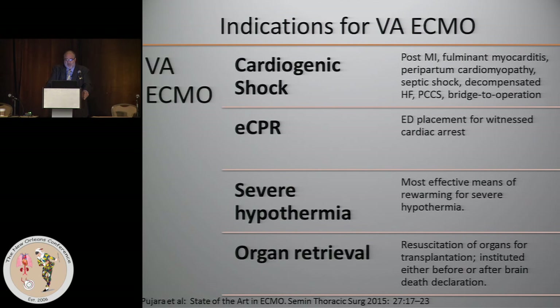An important one that has achieved increasing recognition in recent years, with many case reports, is the bridge-to-operation concept. If you have a patient who's got an uncorrected cardiac condition and shows up in shock, should you operate on them then and there, or should you stabilize them with ECMO first? There have been case reports of numerous procedures, and I've done a few of these.